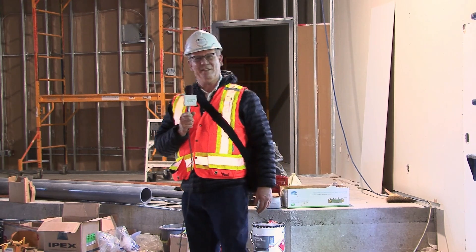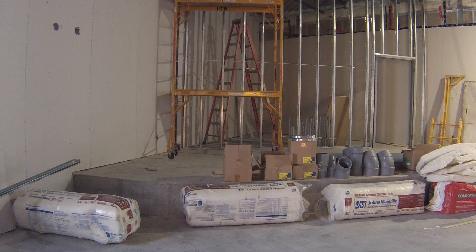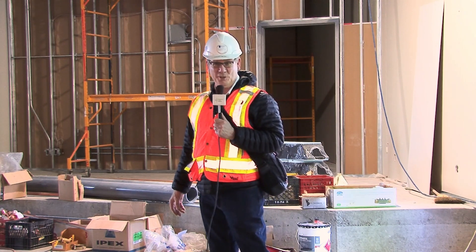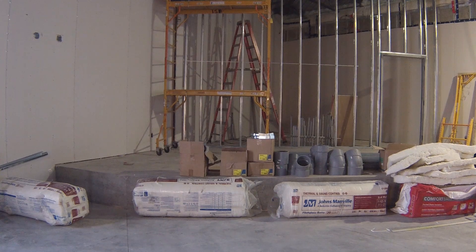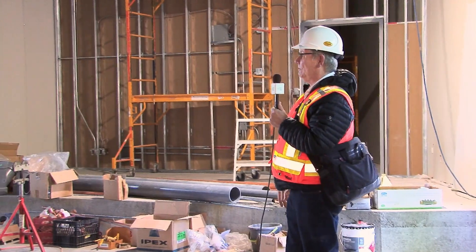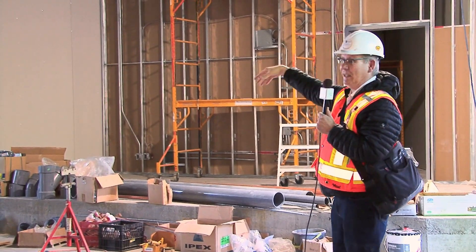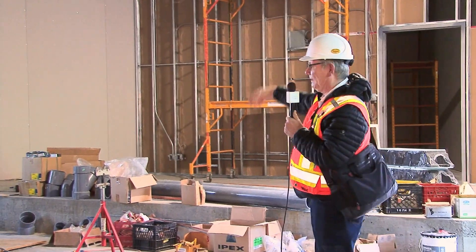We've moved from the lobby into the sanctuary. Behind me is a stage and behind the stage is the storage room called the anteroom. This sanctuary fits 160 people easily, 192 maximum by code. We will have ceilings put in that cover up a lot of the ductwork. Over the stage it'll be more open but again it'll be painted black so the structure will kind of disappear.